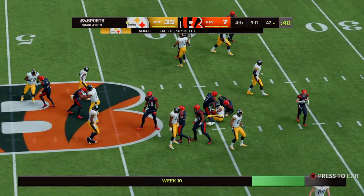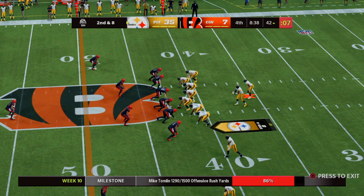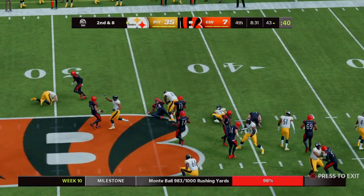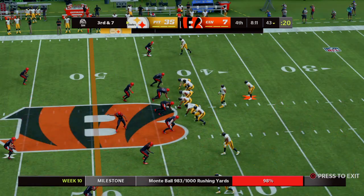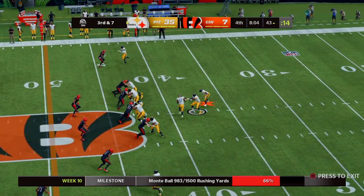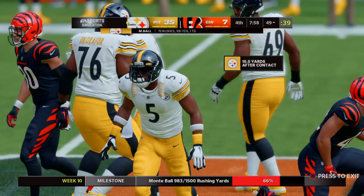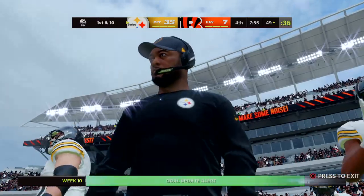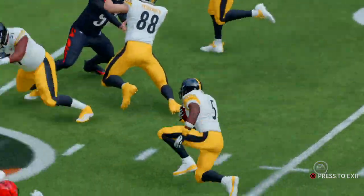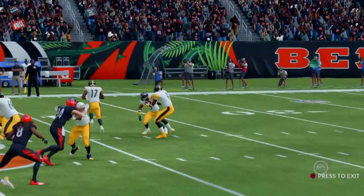On first down, a strong run, but he's corralled just beyond the 40 for a gain of two. Here's second and eight. A handoff out of the gun — not much there, maybe a yard up to the 43. On third and seven from the gun, he'll hand this off and get the first down yardage, taking it just across midfield. That's a carry they have to be satisfied with. Whenever they've needed a big run or a first down, he's the guy they've turned to, and they've got the confidence to keep picking up good yardage.